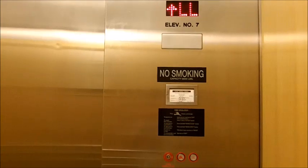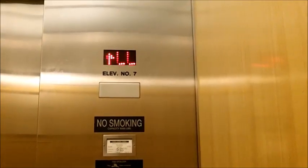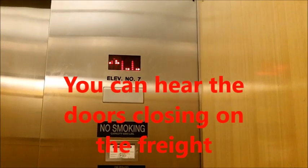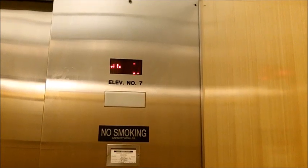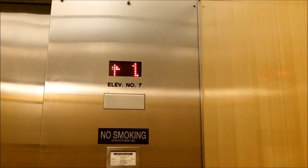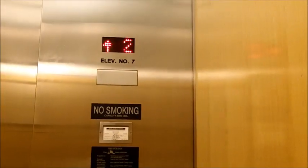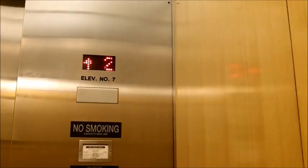Might be a Schindler. Oh, there's a freight. About time. This thing is so big they could have used it as a freight elevator. Jeez, this thing is ridiculous.